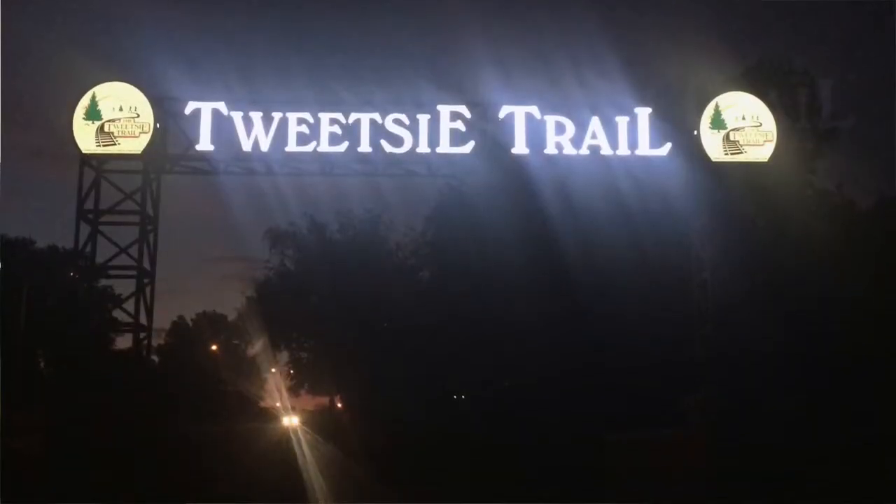Hey guys, Timmy the runner chef here, and I've officially started my ultra marathon training. What I thought I'd do today is show you where most of my training is going to take place - mostly on the Twitchy Trail that starts here in Johnson City, Tennessee and runs through Elizabethton, Tennessee. As you can tell from the sunrise behind me, I picked the perfect day to show you guys this trail. It starts right here with a great sign that's lit up very nicely at night and early in the mornings. Let's go guys!